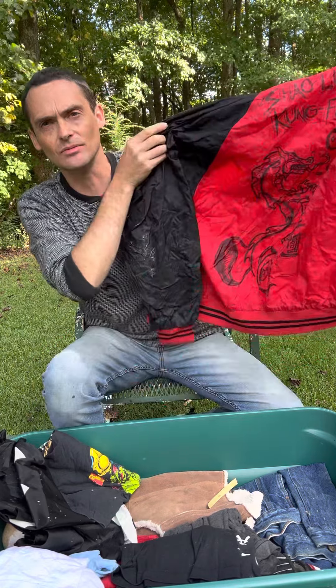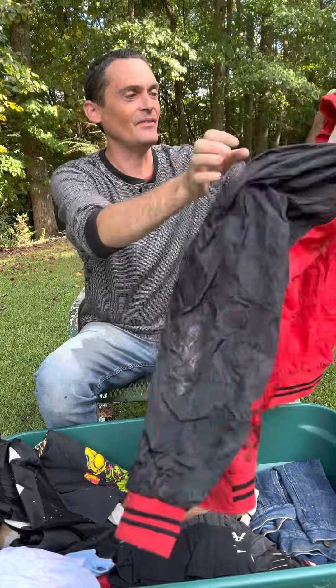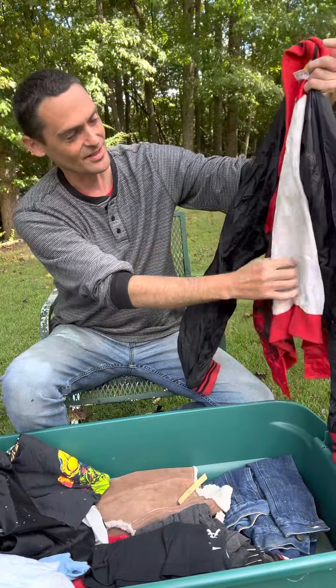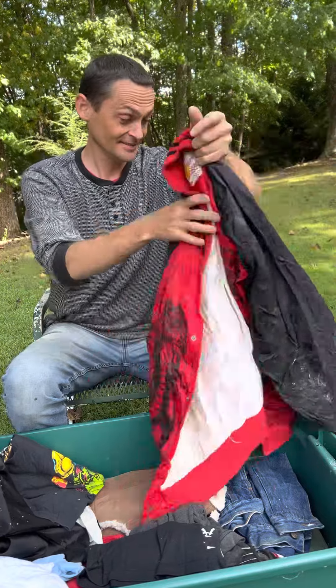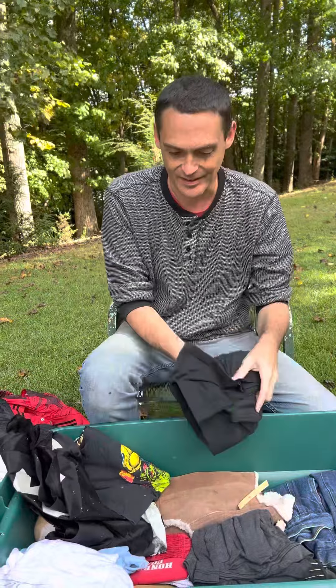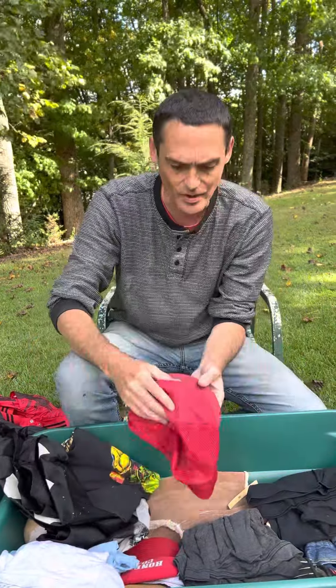Here's my favorite coat that I had — I painted these dragons on it. I wore this in my first couple of years of high school and this was my favorite coat. I drew those dragons on it. I thought that was pretty cool.